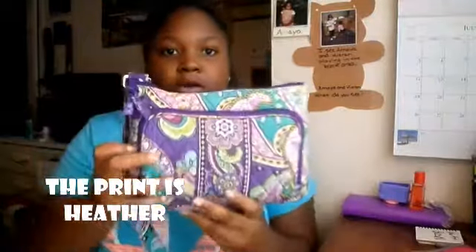This video was requested — I'll put her name in the corner of the video somewhere. She requested a 'What's in My Purse' video, so here I am doing it. This is my purse — it's a Vera Bradley. I've done a 'What's in My Purse' before and I have the same purse because I wear my purses until they tear and then I get a new one.